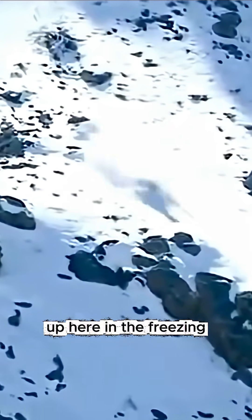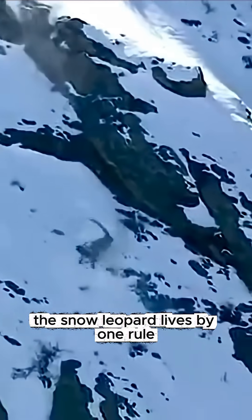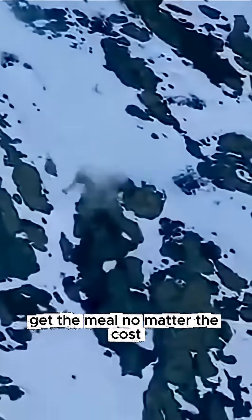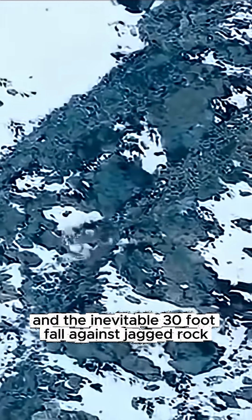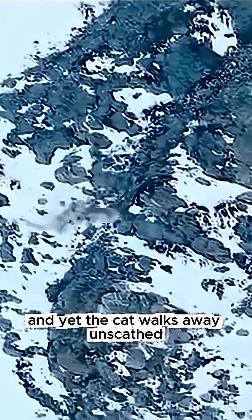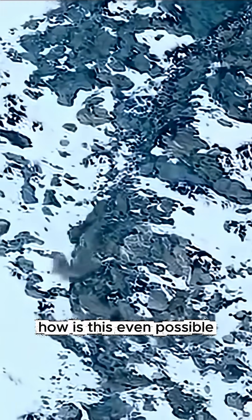Up here, in the freezing, unforgiving peaks of Central Asia, the snow leopard lives by one rule: get the meal, no matter the cost. A sudden lunge, and the inevitable 30-foot fall against jagged rock. And yet, the cat walks away unscathed. How is this even possible?